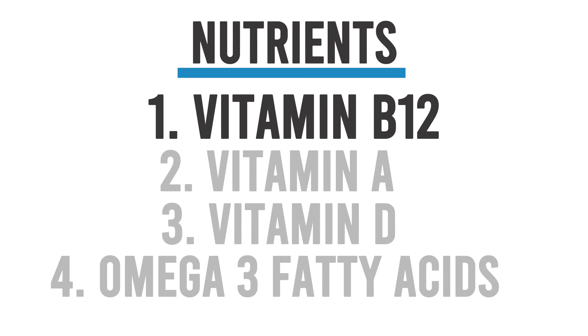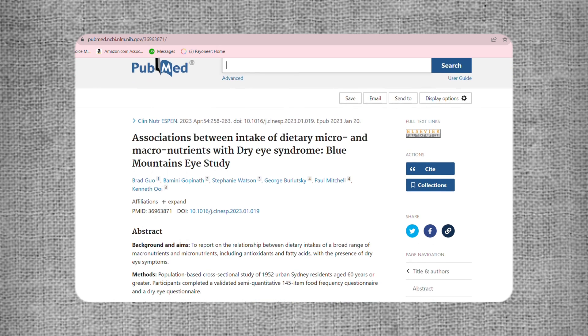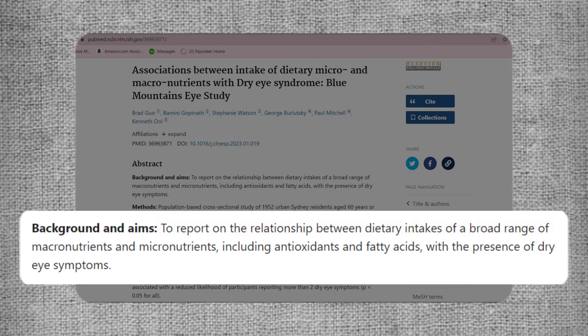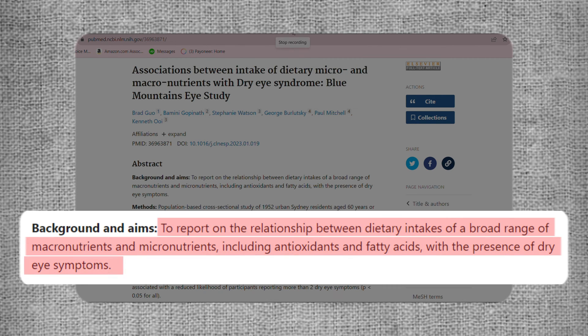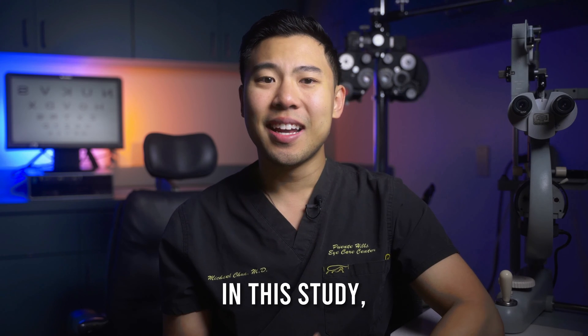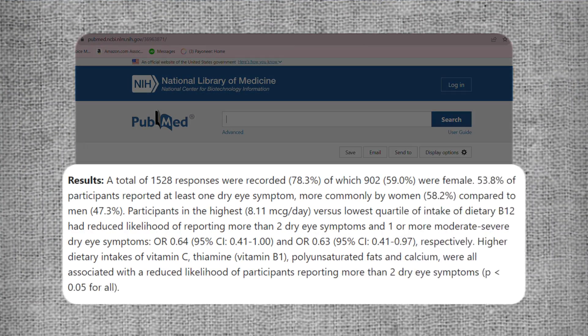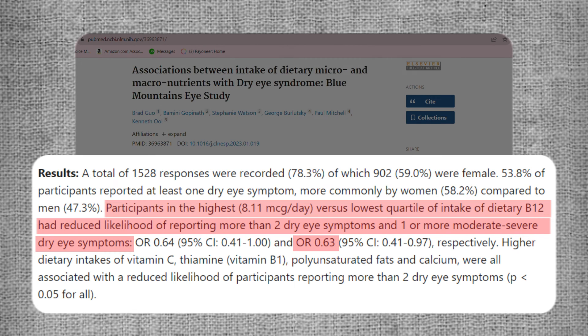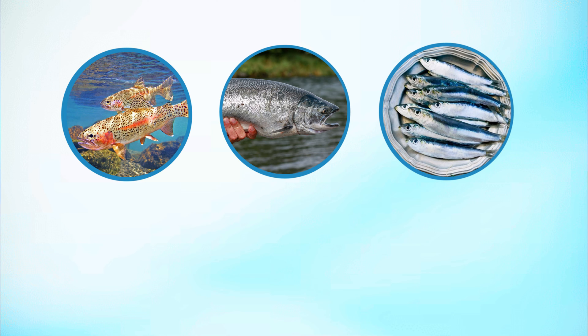The first key nutrient we'll discuss is vitamin B12. This new study, published in April 2023 from a research team out of Australia, examined 1,952 research subjects in Sydney to evaluate whether there was an association between certain nutrients and dry eye symptoms. They split all the research subjects into four groups based on how much B12 they naturally ate in their diet. They found that subjects in the top quartile who ate the most vitamin B12 had a 37% decrease in odds of having one or more moderate to severe dry eye symptoms compared to people who ate the least. Some good sources of vitamin B12 include fish such as trout, salmon, and sardines, shellfish, and eggs.